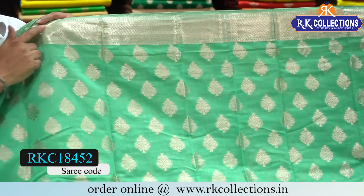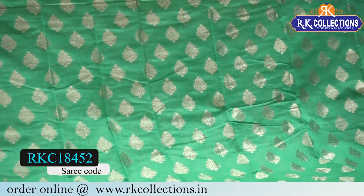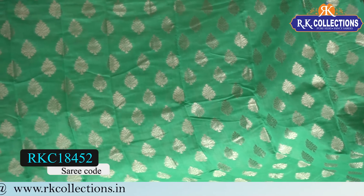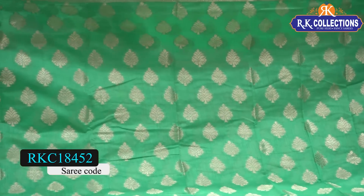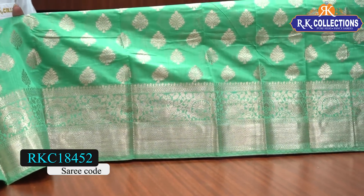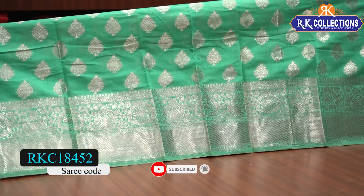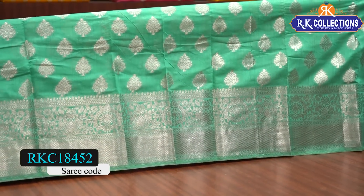The middle part design is a green shade with a self-color combination golden zari border. It's a heavy border with creeper and floral style, and a diamond-shaped design brocade border. The contrast is a self-shade with a similar board.